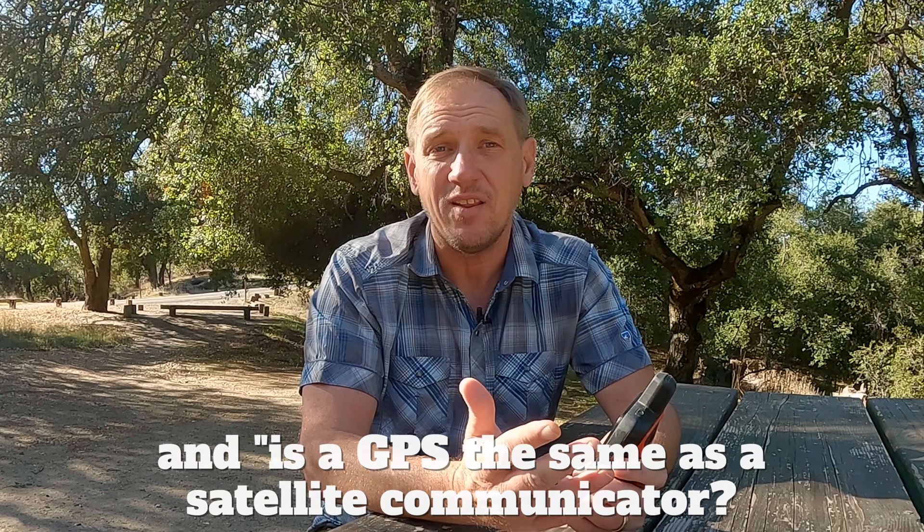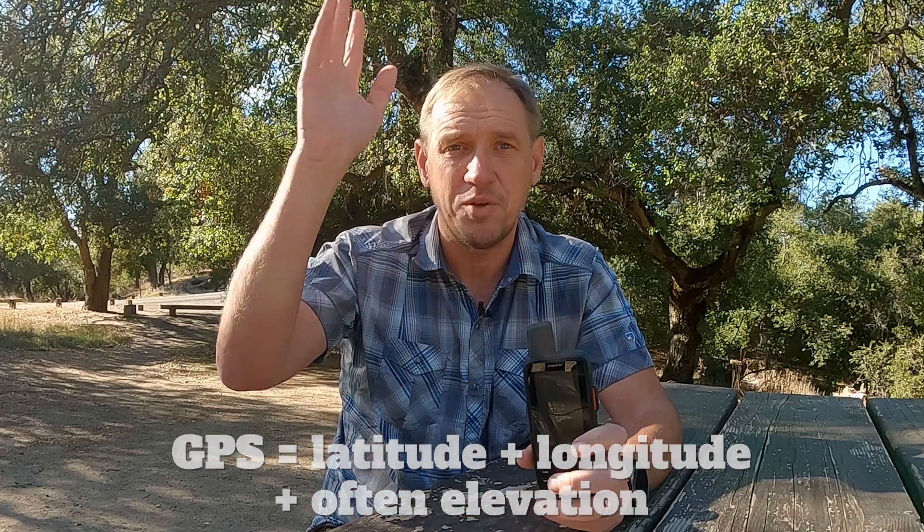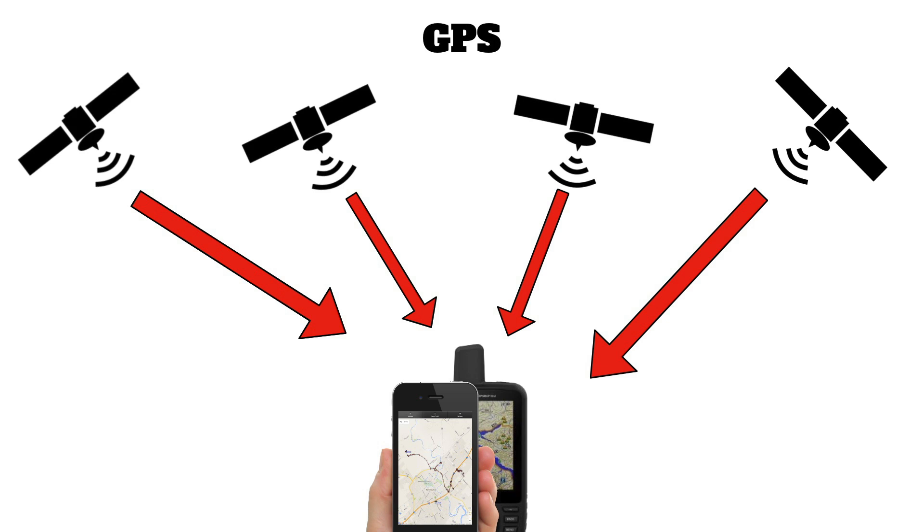They both use satellites, so they have that in common. A lot of times a satellite communicator will be bundled together with a GPS, so it can get confusing. Here's the breakdown: a GPS is simply a device — whether it's a dedicated device or a phone — GPS technology is used to position you on Earth. It's simply receiving signals from GPS satellites down to Earth, figures out your position, and that's all it does. A GPS does not broadcast in any way.